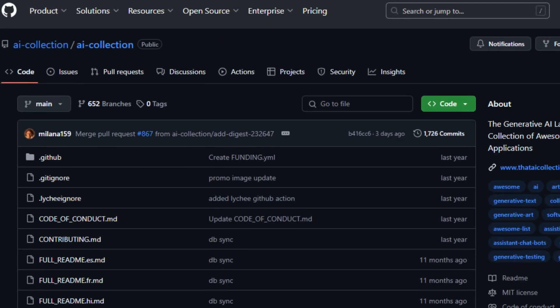For more ideas on what you can build, I love this AI collection GitHub repo, which features a collection of awesome Gen AI applications. Get some inspiration from there — it covers everything from education to legal to music, sales, and so much more.